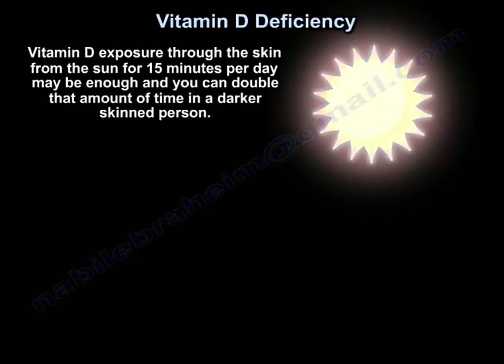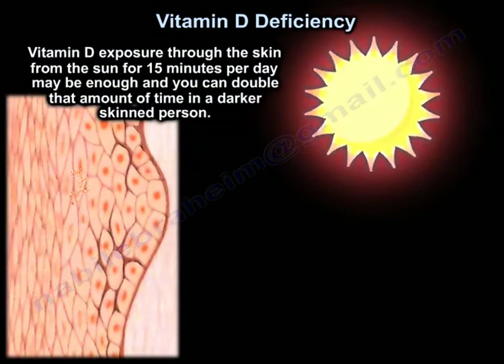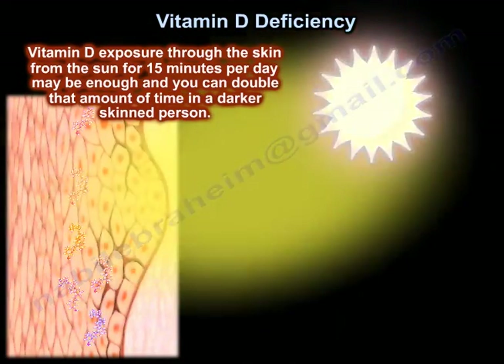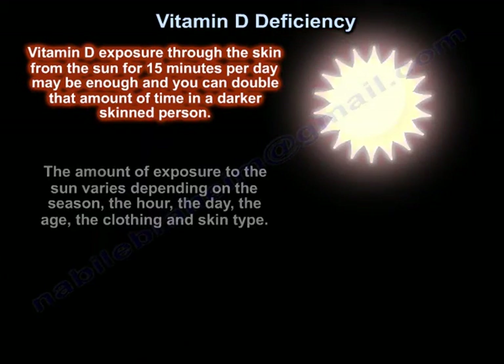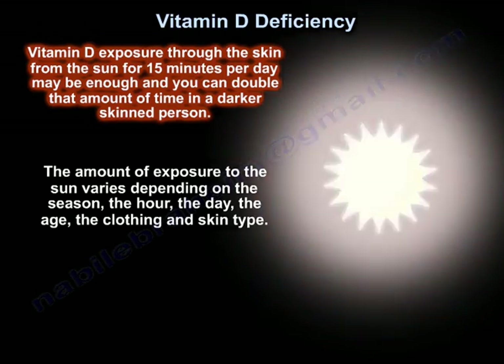Vitamin D exposure through the skin from the sun for 15 minutes a day may be enough, and you can double that amount of time for a dark-skinned person. The amount of sun exposure varies depending on the season, the hour, the day, the age, the clothing, and the skin type.